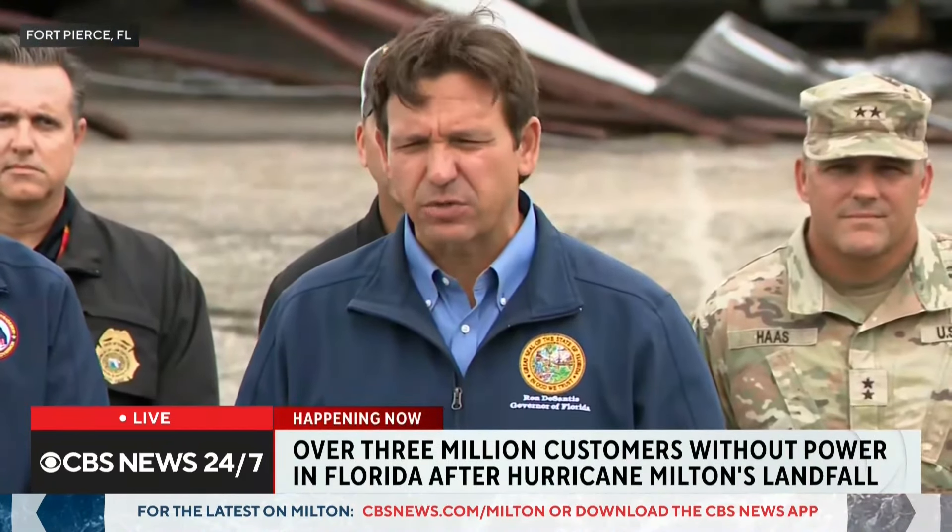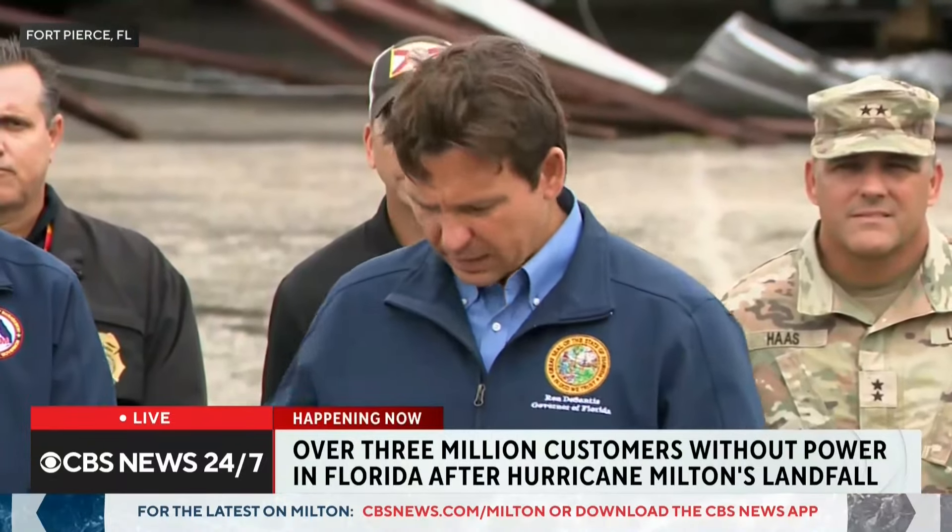There will still be significant damage to contend with, but given what was prepared for, the state likely has an abundance of resources. The governor's sense is that many search and rescue resources can be released soon, and the focus will shift to restoring power and ensuring gasoline is flowing. The state is working with FEMA Administrator Criswell on debris removal reimbursement and plans to submit an expedited major disaster request later that day.